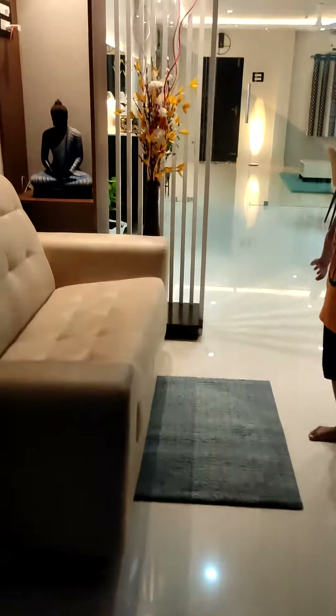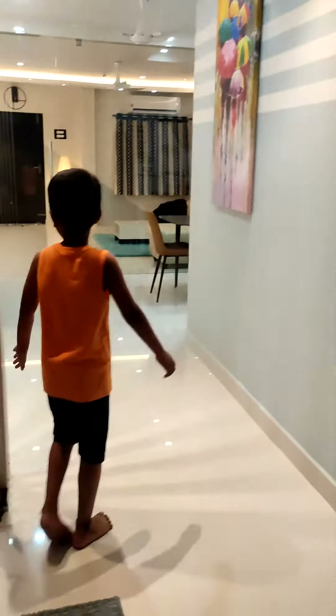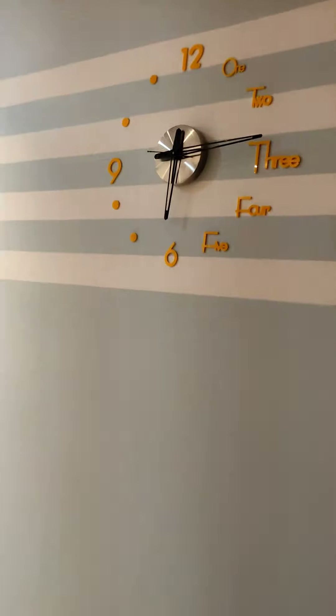This is the guest hall. And this is the wall clock. I like it more.